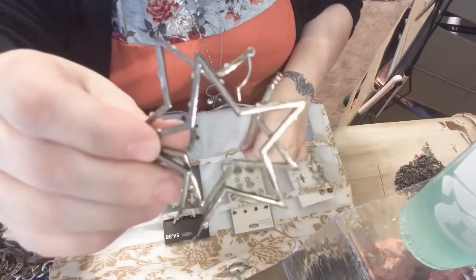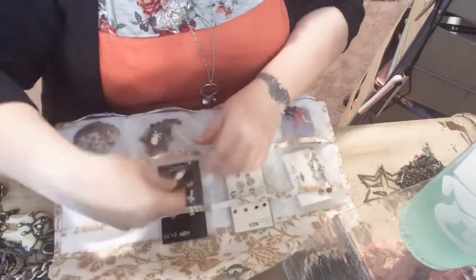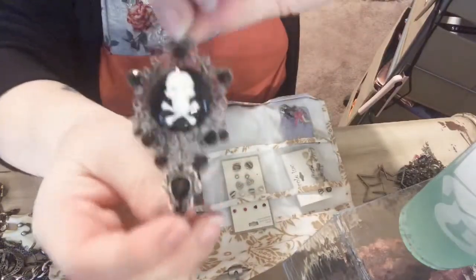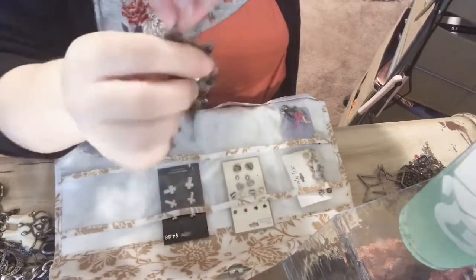Stars. I probably would never wear them. Even though I don't wear these and I haven't worn these a whole lot — there's two of them but I'm just gonna show you one. I probably wouldn't get rid of them because they're really cute skull chandelier earrings.